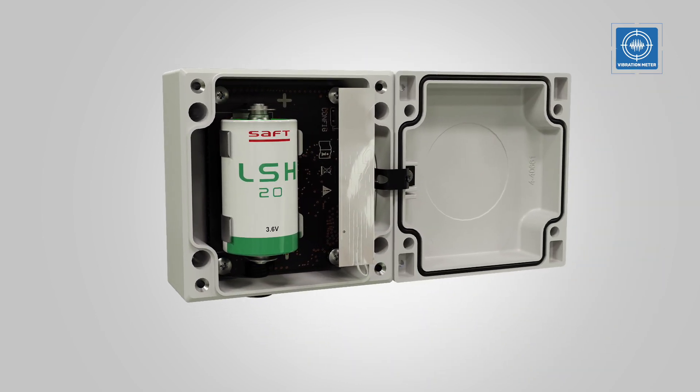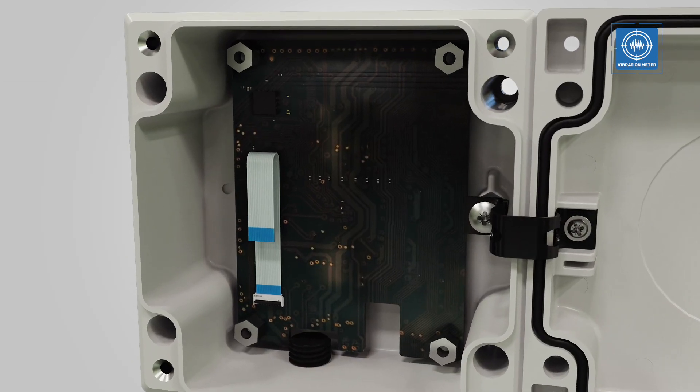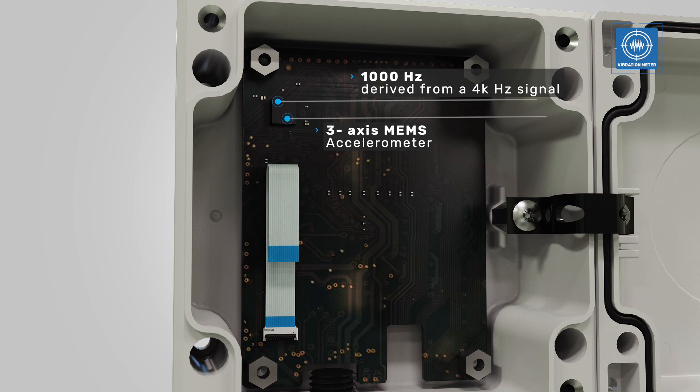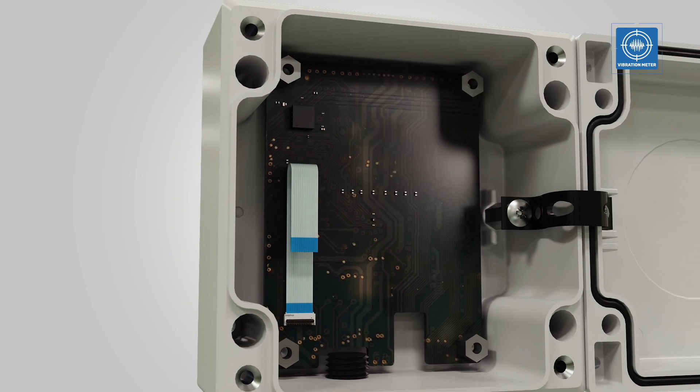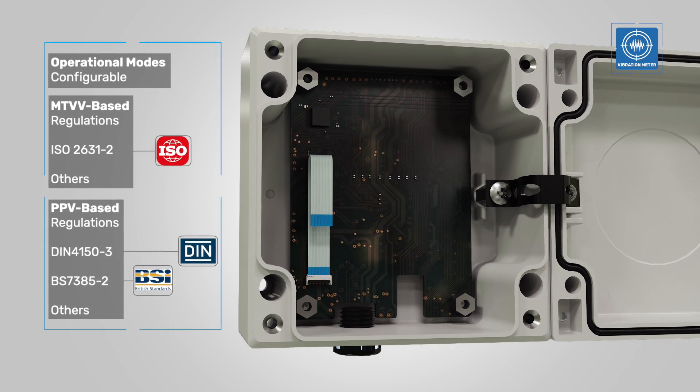Load Sensing's Vibration Meter is equipped with a high-precision tri-axial accelerometer that can assess vibrational behaviour according to various parameters that are relevant to comply with local and global regulatory standards.